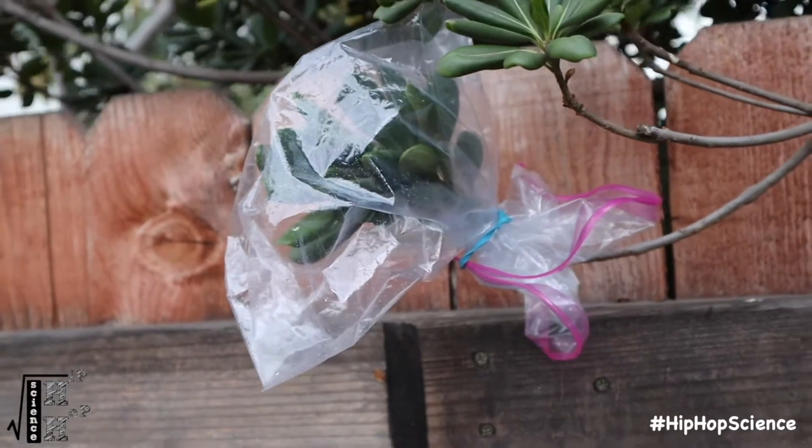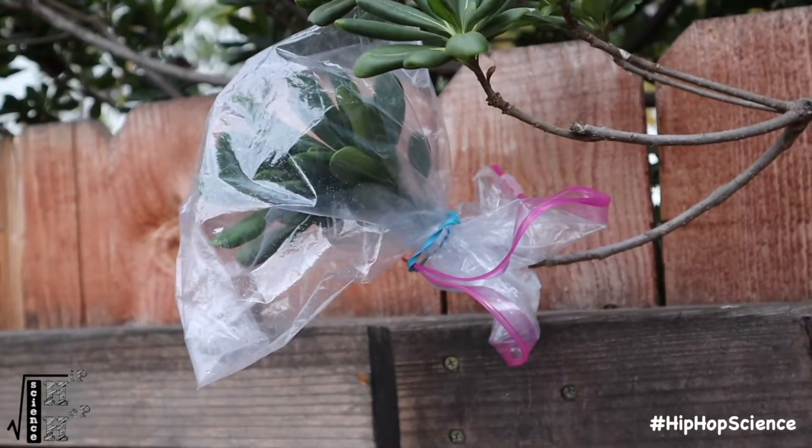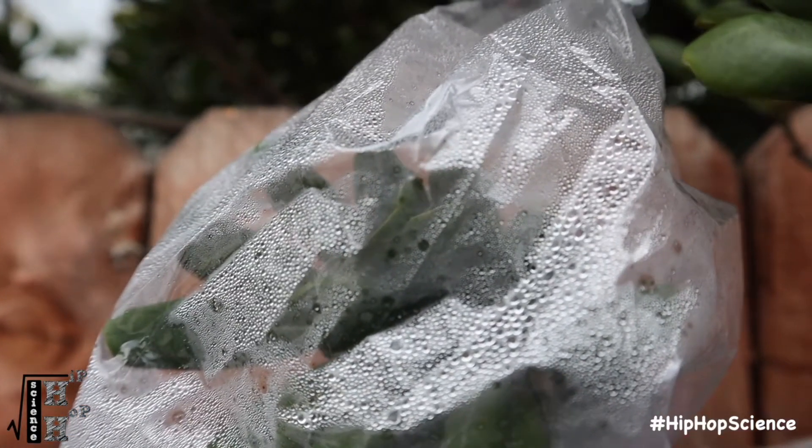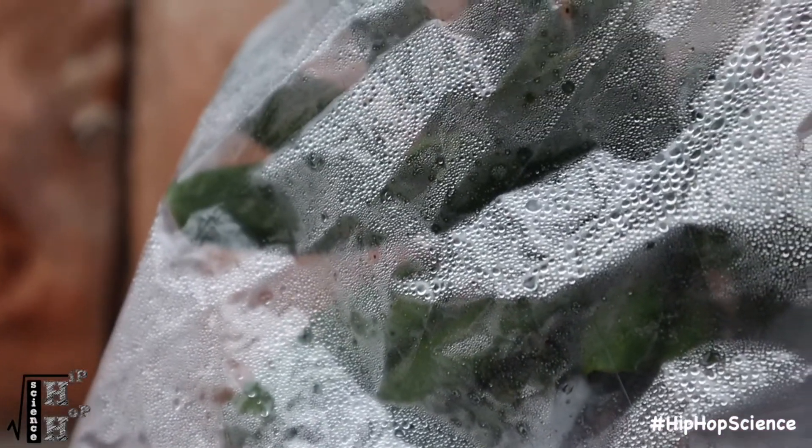Let it sit throughout the entire day, ideally in a sunny location. By the time they check it, they'll notice a large amount of moisture built up inside the bag. This is because plants need to breathe just like us and do this through a process known as transpiration.